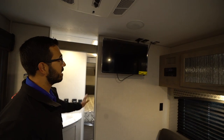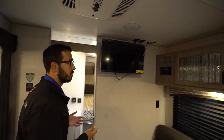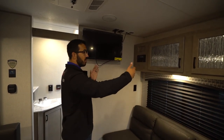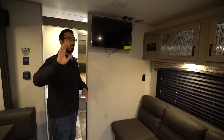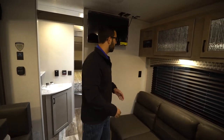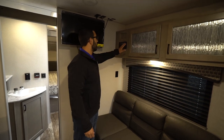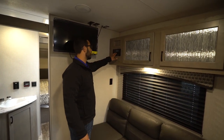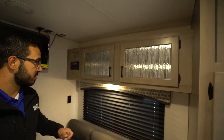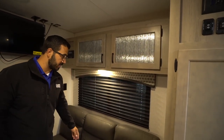Moving over a little bit you get into the entertainment system. The TV is on a swing arm so you can pull it out and watch it from the kitchen, the dinette, or while sitting on the sofa. There's an electrical outlet here and a multimedia center right up top. This unit is also a DVD player, and you have more storage going across the top plus some light underneath.